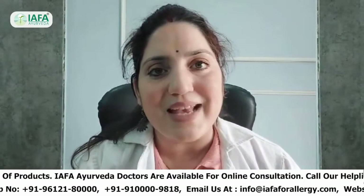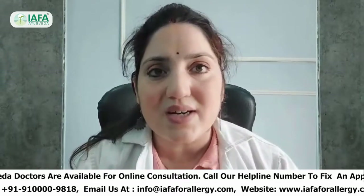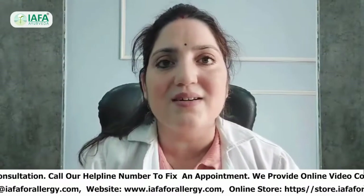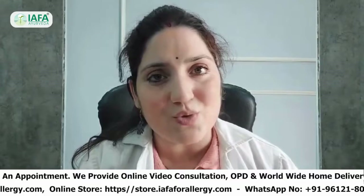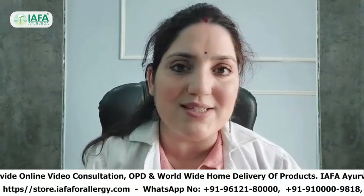The next remedy is using natural probiotics like curd and buttermilk. These are excellent for maintaining the balance of gut bacteria. Natural probiotics help to increase good bacteria, which not only improves gastrointestinal symptoms but also boosts the immune system.